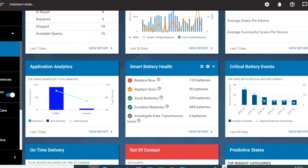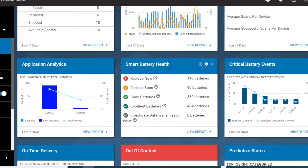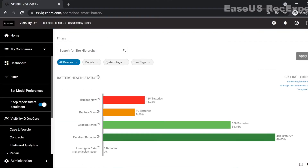The first thing you will see is a high-level summary of the four different battery statuses: Replace Now, Replace Soon, Good, and Excellent. Clicking into the report, you can see immediately that roughly half of the estate are in excellent condition, a third in good condition, 8% need replacing soon, and 11% need replacing now.